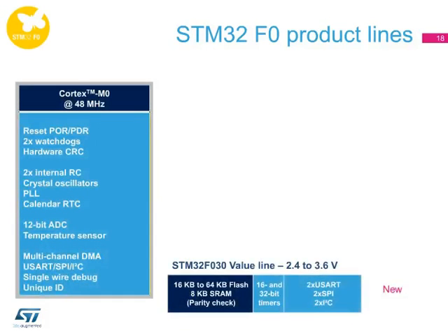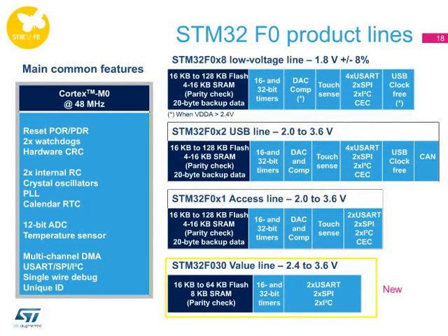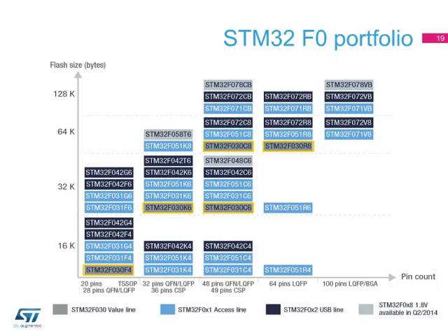The STM32F0 series shares the same basic architecture combined with code and pin-out compatibility. Users can thus increase the content of their application while the core of their program is unchanged. The STM32F030 value line is a subset of the entire STM32F0 family. The STM32F0 series offers devices with 16 to 128 kilobytes of flash and packages from 20 pins to 100 pins. It is also available for applications based on the low 1.8V voltage, and specific thin packages such as WLCSP or BGA are available.